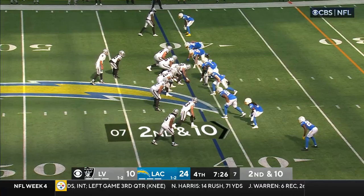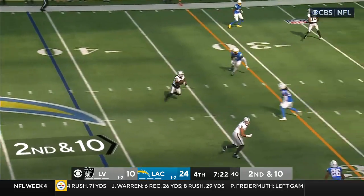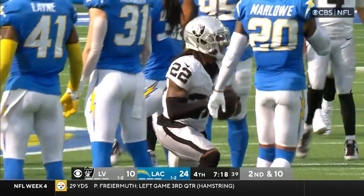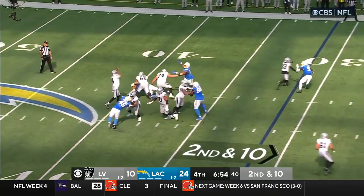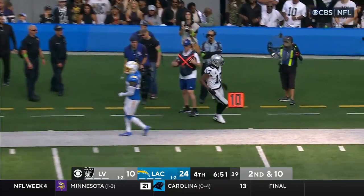Amir Abdullah — it is second down and 10. Underneath it goes. Abdullah hit by Jasir Taylor. He's got the first down. Second and 10. That's caught by Adams in front of Davis for a first down.